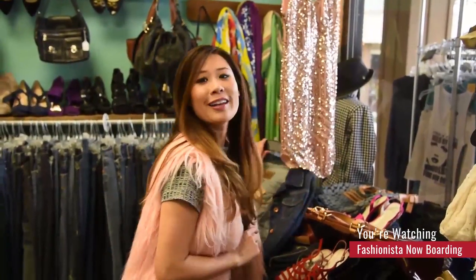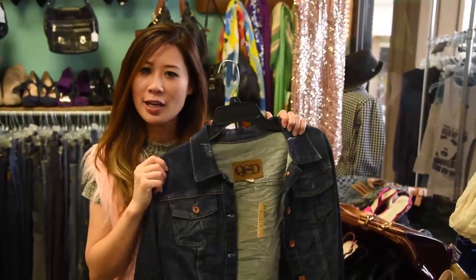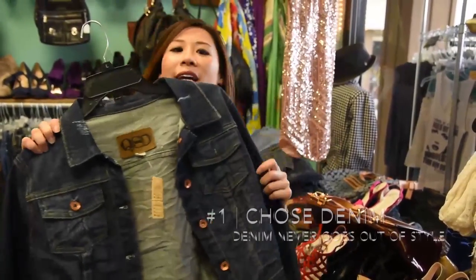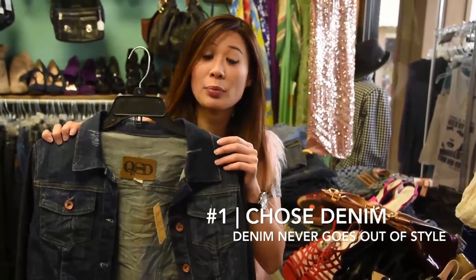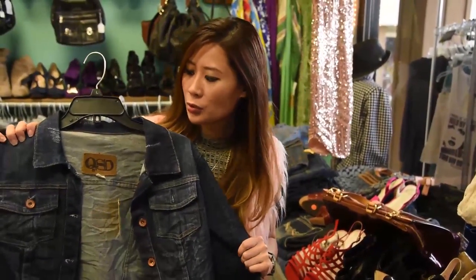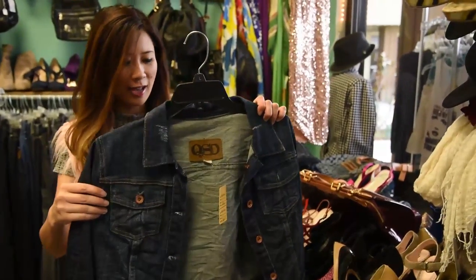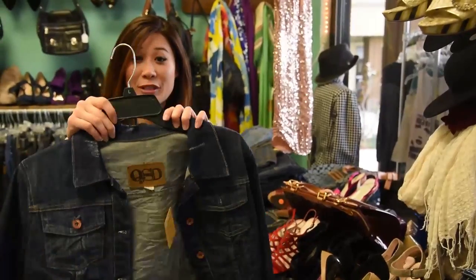Here are five practical things that you can find at a consignment shop. Number one: outerwear. This is such a cool denim jacket, and there are also really fun blazers you can find too. Denim never goes out of style and you can pretty much wear it with anything — from tops to dresses, casual to dressy but still looking laid back. This denim jacket is a great practical find.